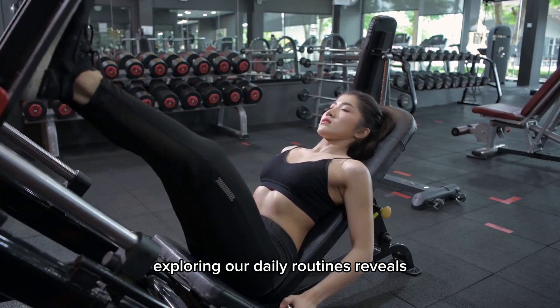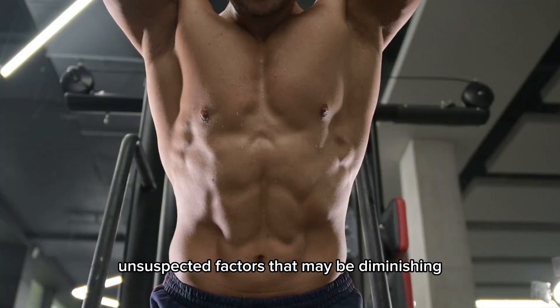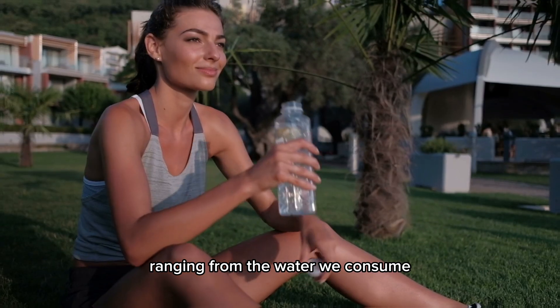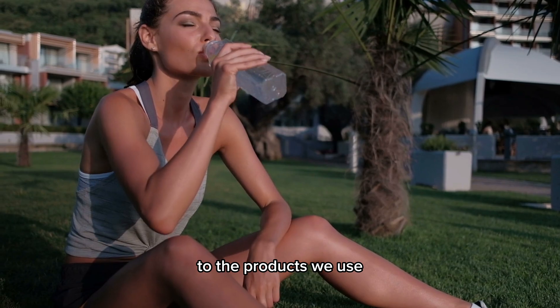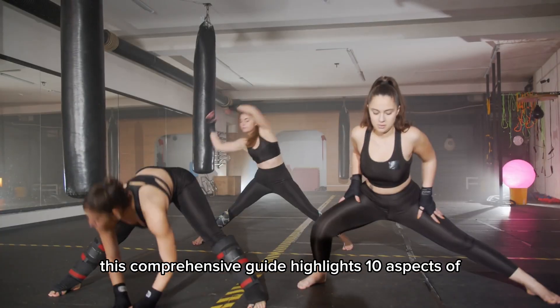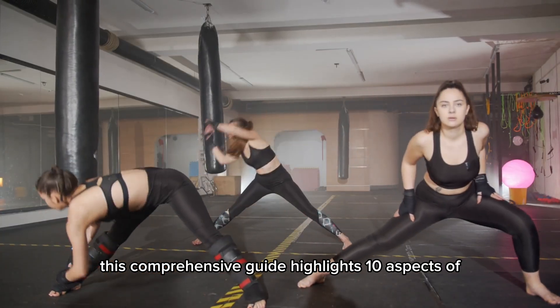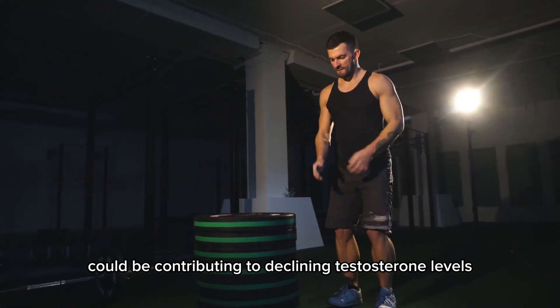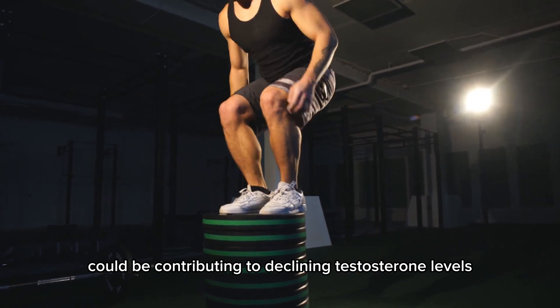Exploring our daily routines reveals unsuspected factors that may be diminishing our testosterone levels, ranging from the water we consume to the products we use. This comprehensive guide highlights 10 aspects of our daily lives that, due to less-than-optimal choices, could be contributing to declining testosterone levels.